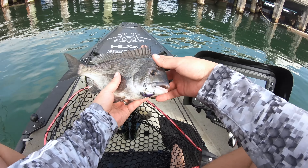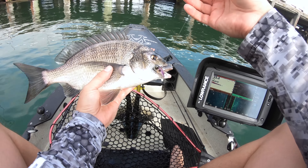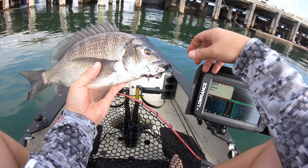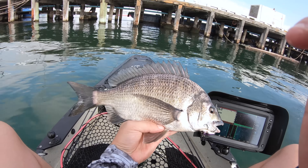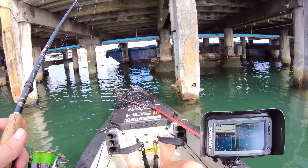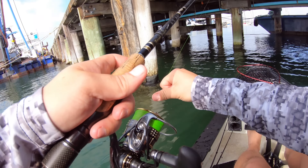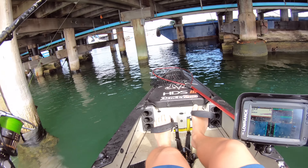There he is - good size bream, scrapped well in tight cover. There's the baby vibe. Get a couple of photos and put him back. Coming in again. Just adjusted my drag, got my net at the ready. Tighten that up a smidge, maybe even a smidge more.